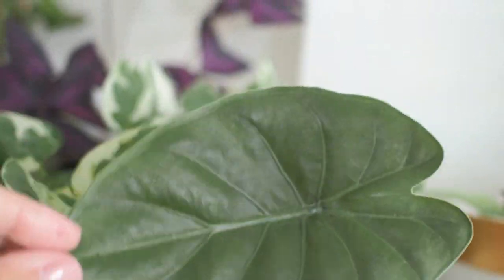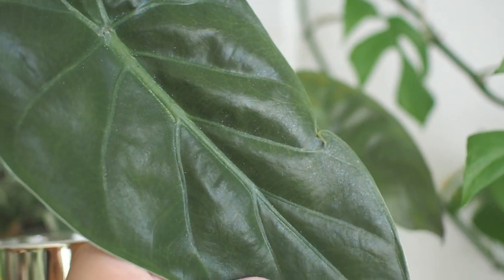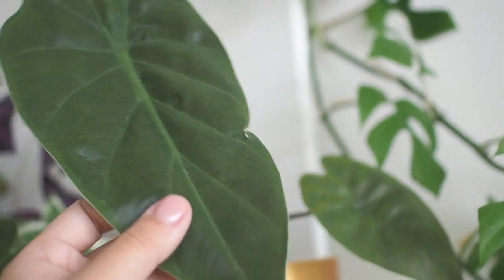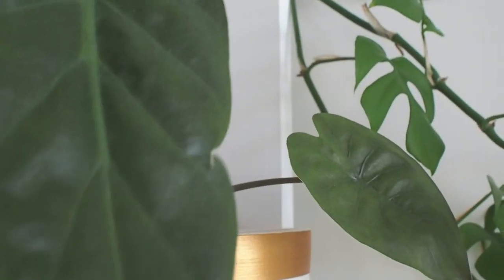Drooping down the side is this alocasia wentii, which I'm happy to report is doing a lot better than in last year's video. If you have outdoor space, I highly recommend separating plants that have pest issues and treating them that way.